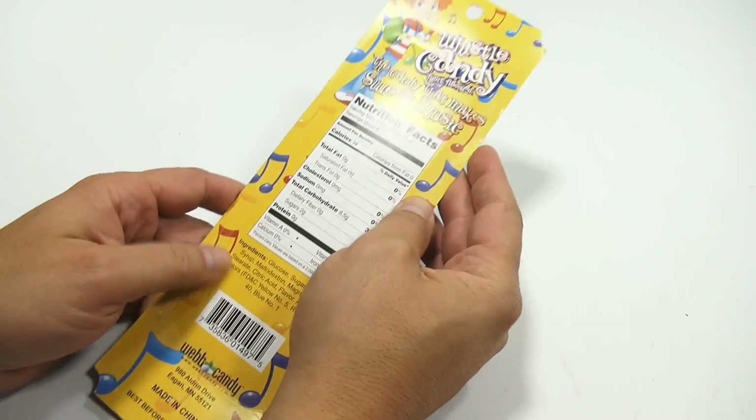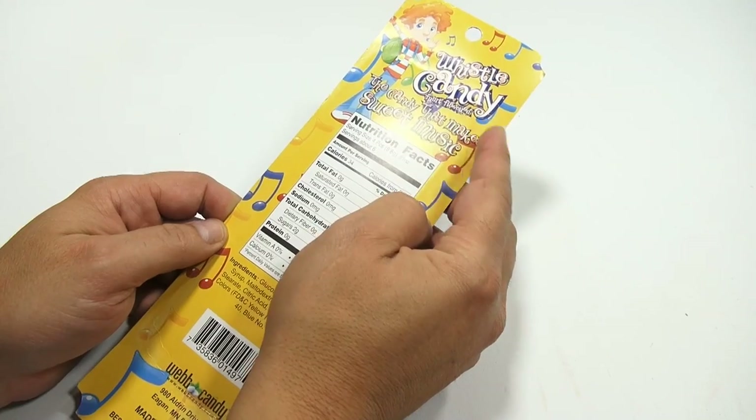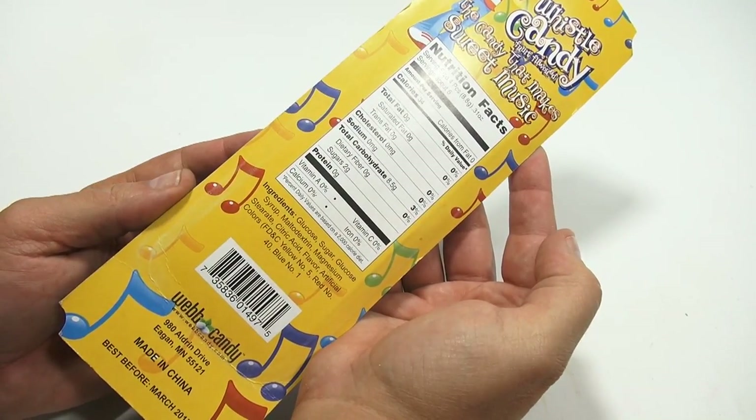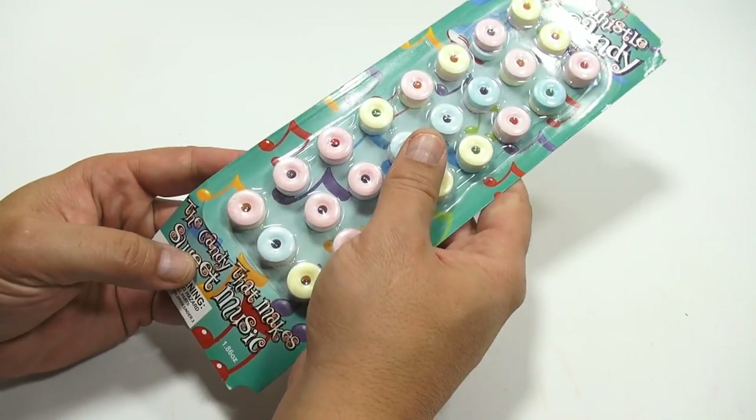This one is Candy Whistles — the candy that makes sweet music, fruit flavored. So you get to eat them as well. Sorry for all the glare there. It's from Web Candy. Pretty exciting, actually.